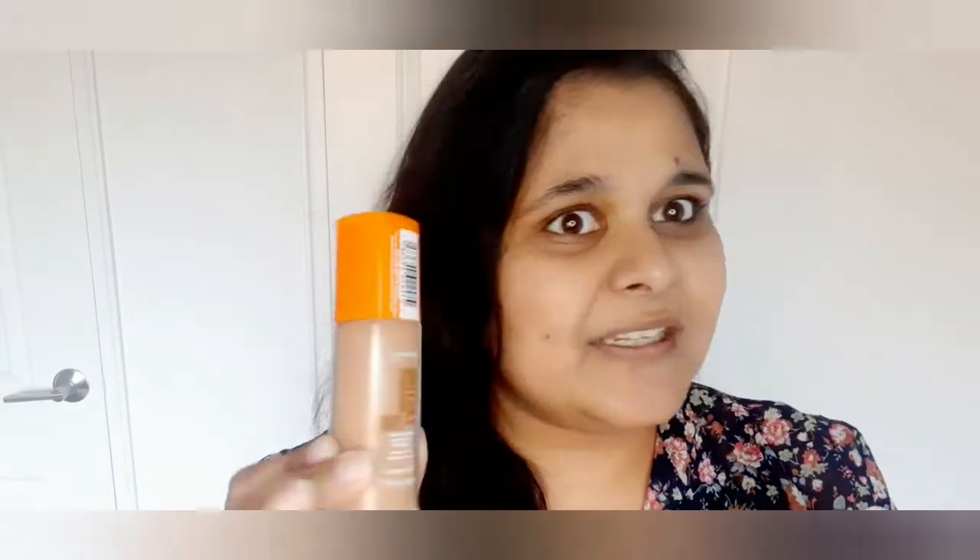I'll leave all the links in the description box and all the prices on screen as well. I think I did a good job selecting the shade — it matches my skin tone perfectly. It comes with a pump which I like a lot, very handy. Let me take out some foundation on the back of my hand. The consistency is nice — let me apply it all over my face. I got the perfect shade, I'm even surprised myself!